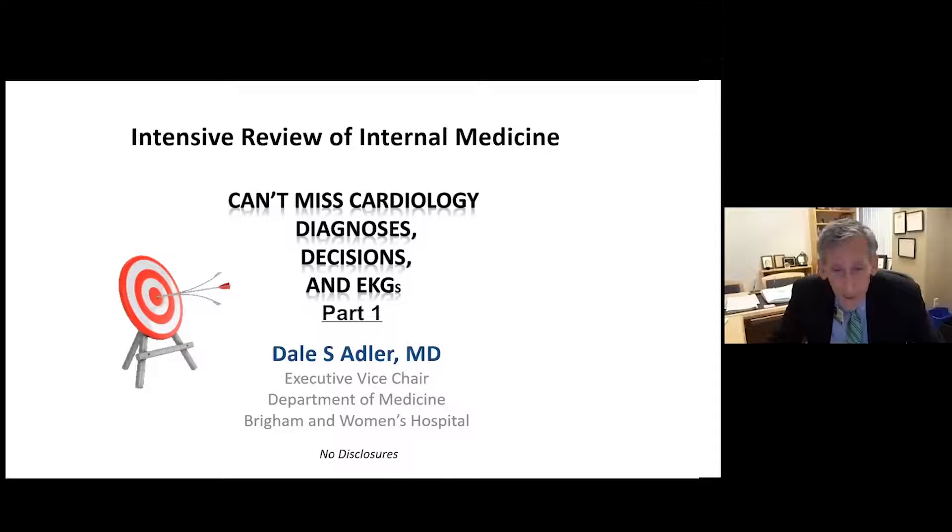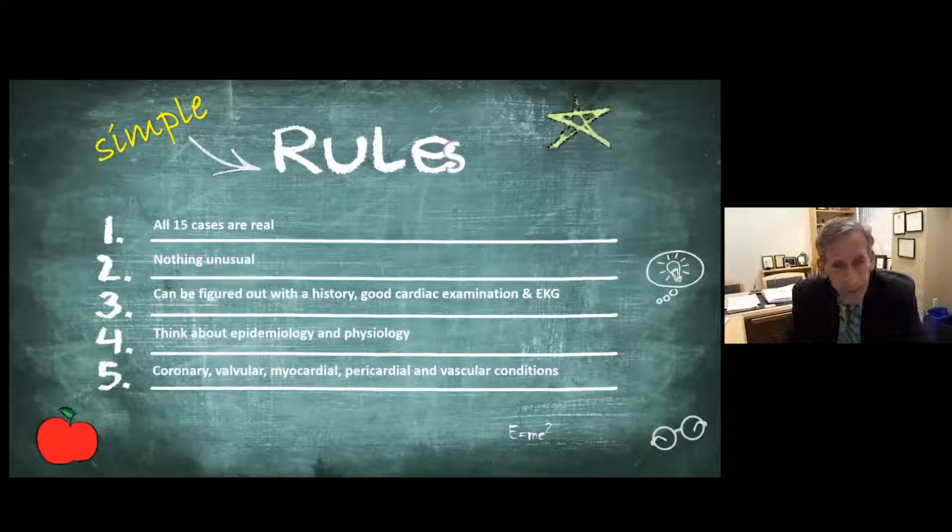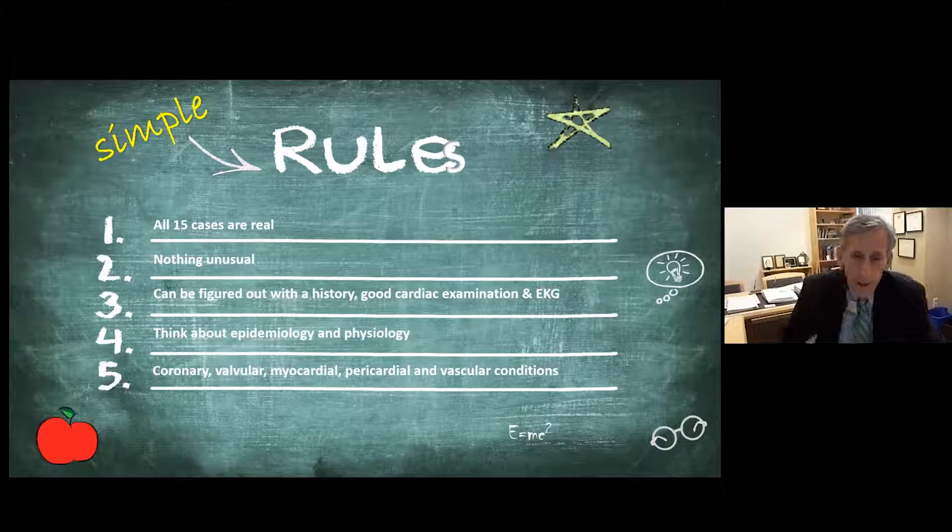Hi, I'm Dr. Adler, and we're going to spend the next hour and a half, maybe divided into two sessions, looking at can't-miss cardiology diagnoses and decisions and EKGs. These are 15 cases. They're real. They can be figured out with a history, a good cardiac examination, and an EKG. I want you to think about epidemiology and physiology, and we're going to cover coronary, valvular, myocardial, pericardial, and vascular conditions.